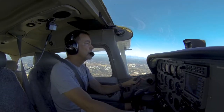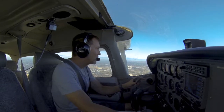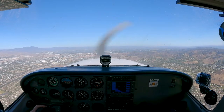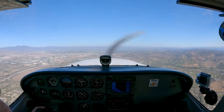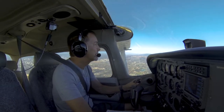SESA 5-7 Papa, traffic's 11 o'clock, 3.5 miles north of the freeway, inbound on a left base entry, 2008 Bonanza. SESA 5-7 Papa, looking for traffic. SESA 06 Lima, traffic's 11 o'clock, 2.5 miles, departing eastbound, climbing out of 1,800, the Skyhawk. SESA 5-7 Papa, the Bonanza does have you in sight. SESA 5-7 Papa, still looking.